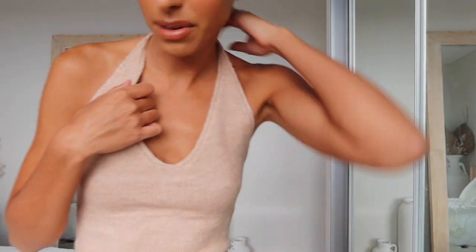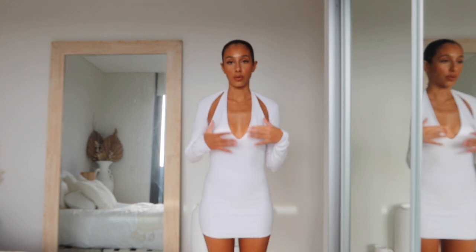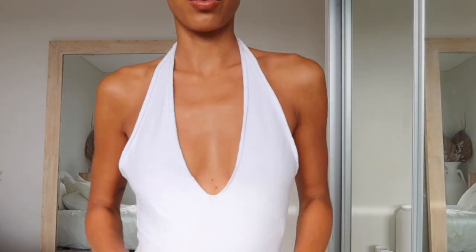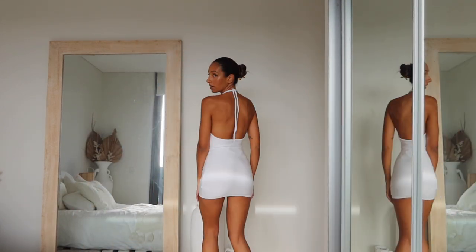I've literally seen this everywhere and wanted it for so long. I'm so happy I got it in white — it's cute because it's kind of two-in-one, you can wear it without the cardigan as well. I just think it's so flattering with the cardigan on, like hair in a bun with big gold jewelry. And I love a little low back moment too.